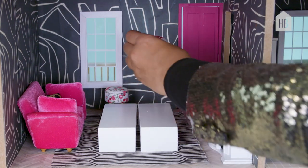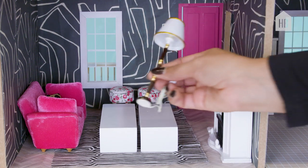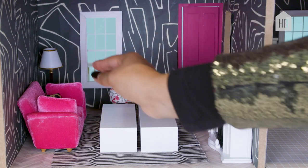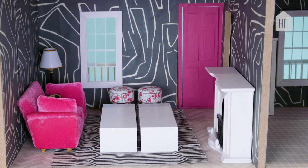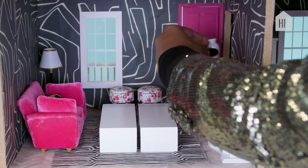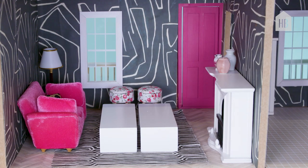What's a room without poufs? This is probably the most traditional piece that I purchased, and I thought it would look nice with the fireplace and the hot pink sofa. We're going to dress our fireplace with a few vases.